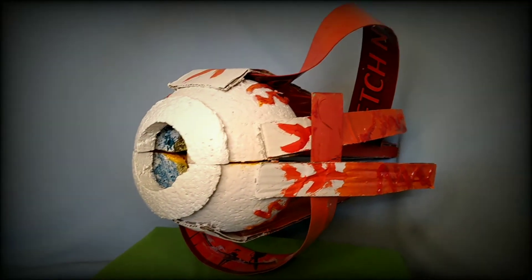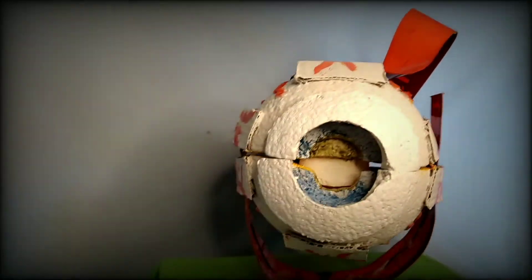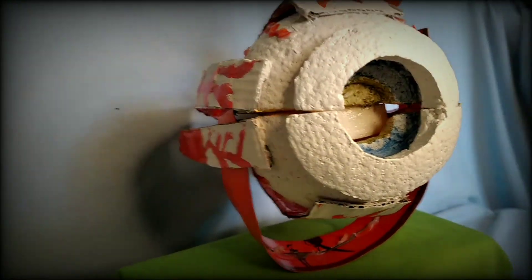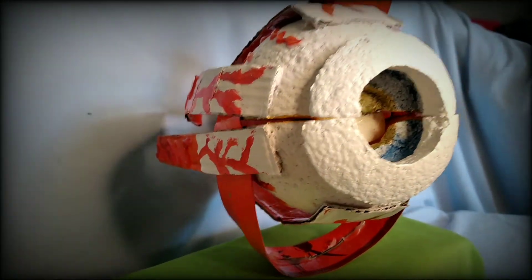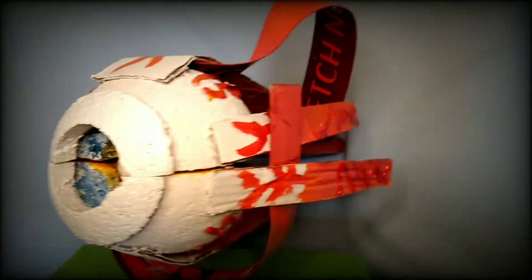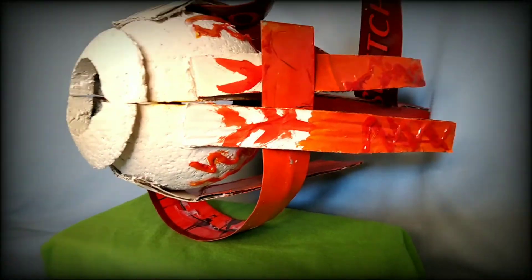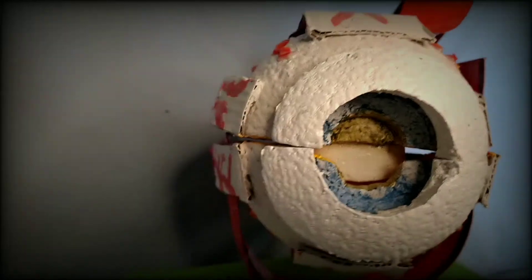Sight is one of the most important senses because it allows us to gain knowledge about the world. Without vision, our ability to know what our surroundings are is limited. In this video, I will explain the complex structure of the eye with the 6 extraocular muscles attaching it.